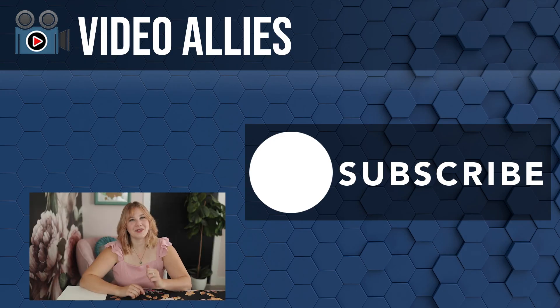We also have a basic editing playlist you can check out. Make sure you like and subscribe. We are your video allies — you've got this, we've got your back, and we cannot wait to see what kind of content you create.